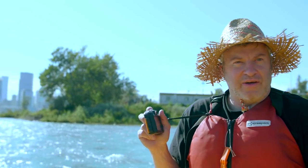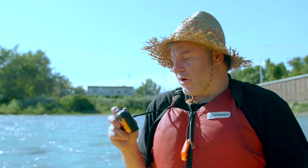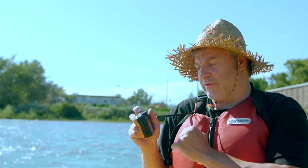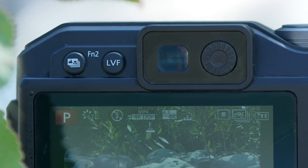One thing that's bugging me on this trip — it does have an electronic viewfinder but it doesn't have an automatic eye sensor. With other cameras on the market, I raise my eye to the viewfinder and it switches over automatically. On this camera I have to push a button to decide if I want the electronic viewfinder or the rear screen, and I'm finding that a little annoying.